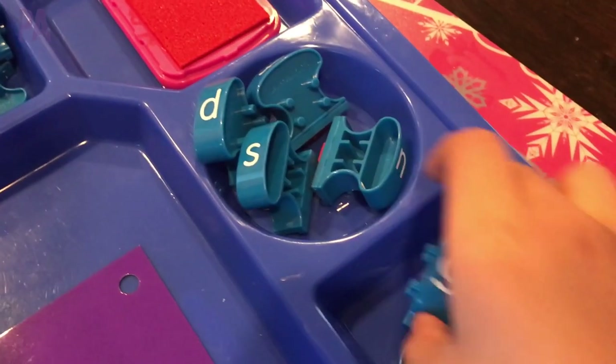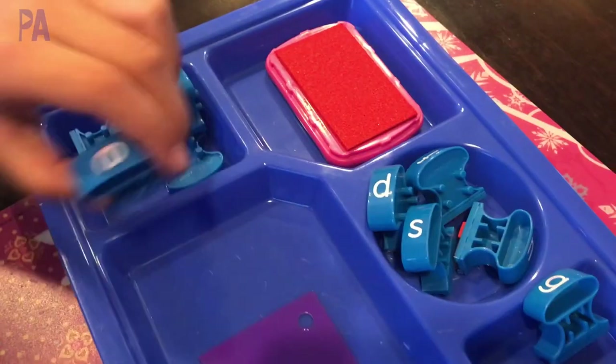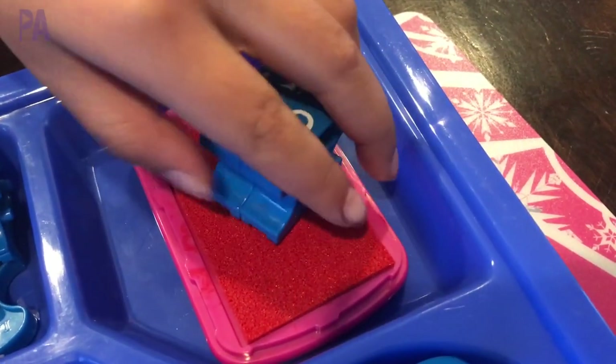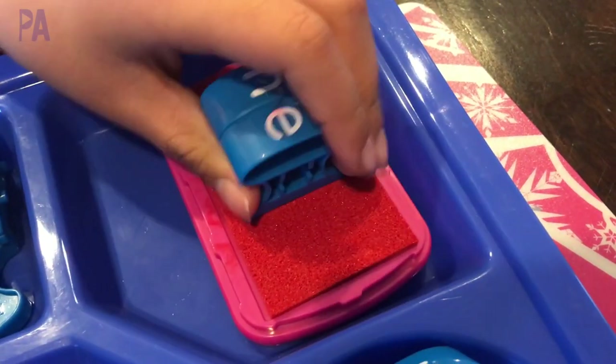Then we tried the ink stamping and clipping together all the letters to make the words, and they really liked this too - stamping them into their own journals. I like that we can continue to do this and add on into their journals as well.